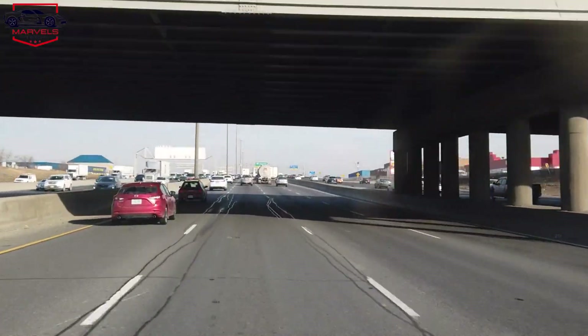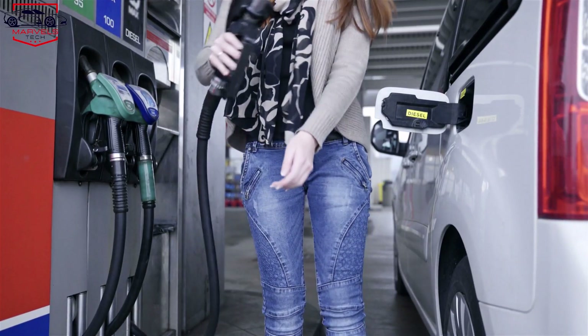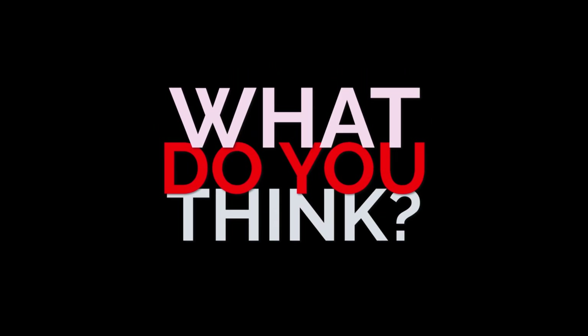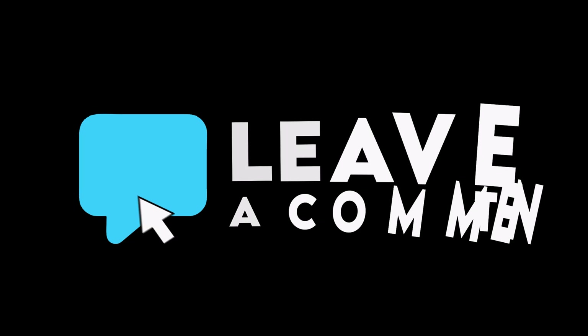If it can provide over 370 miles of range, people who are used to gas-powered vehicles can consider buying an EV. What do you think? Should Tesla focus on offering more efficient options? Share your thoughts in the comments.